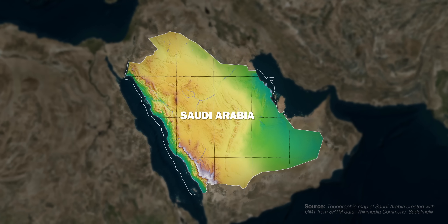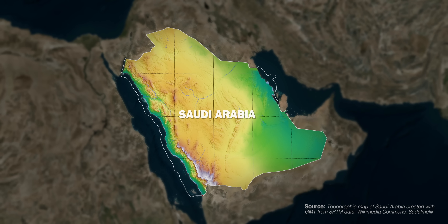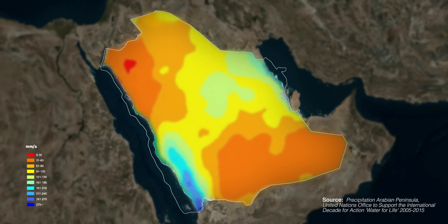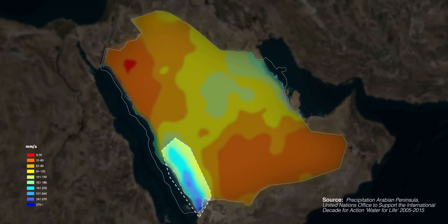This map shows elevation in Saudi Arabia. The Asir Mountains stretch along the coast of the Red Sea. Here, the climate is cooler, and during the Indian Ocean's monsoon season, there is significant rain in this area, as visible by this precipitation map.